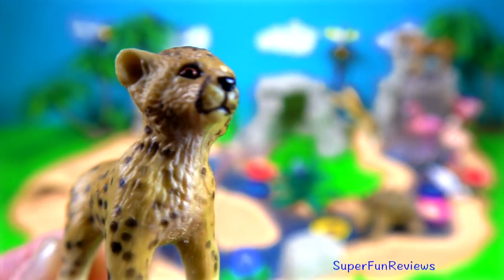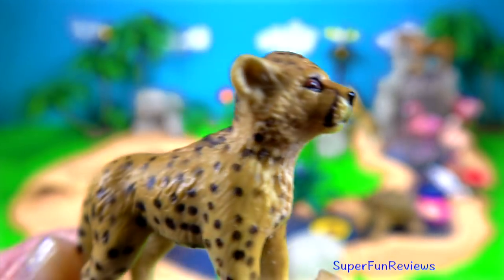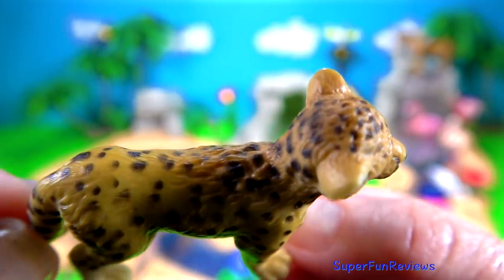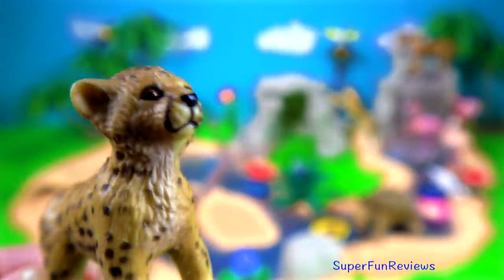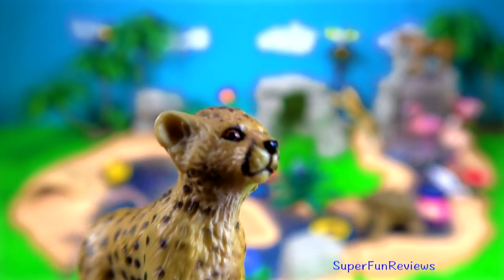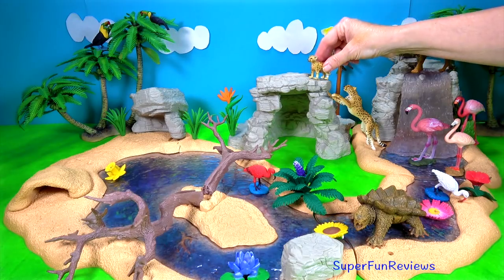And here's the cheetah cub. They like to hunt at dawn and dusk by stalking, catching and killing their prey, by knocking it over and then suffocating their prey with pressure on their throat. Their main diet includes smaller animals such as hares, warthogs, young wildebeest, gazelles and birds.